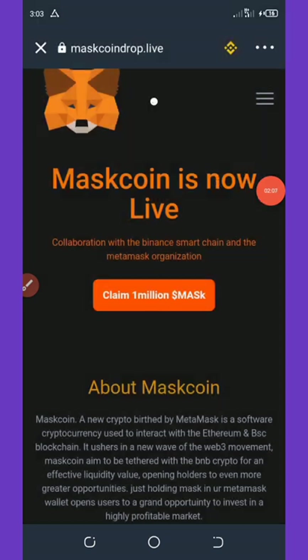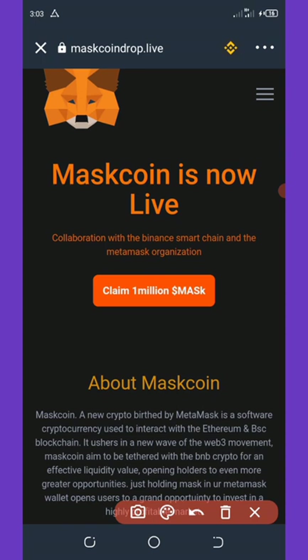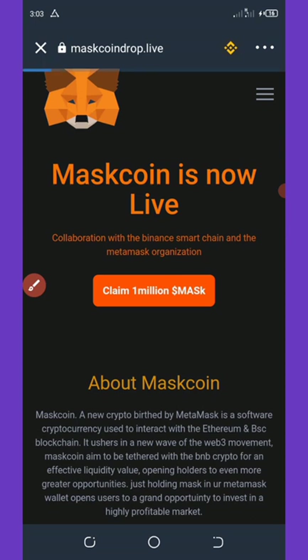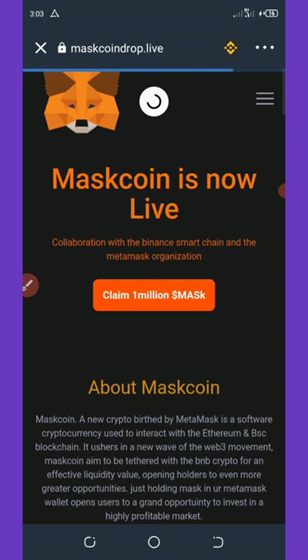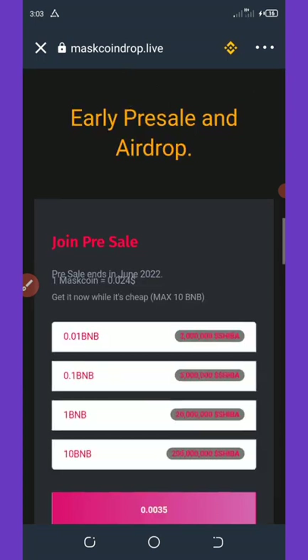Once it loads up, click on 'Claim 1 million Mask tokens.' Once you hit that button it will load up, and then all you need to do is connect your wallet.